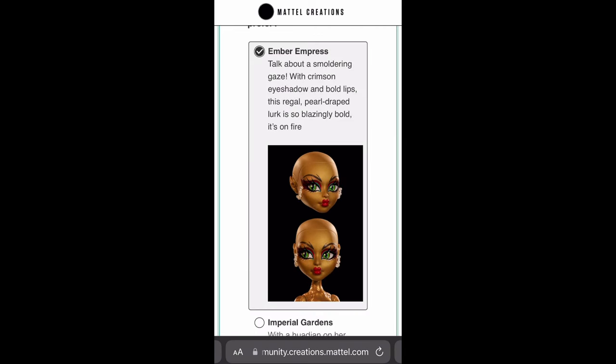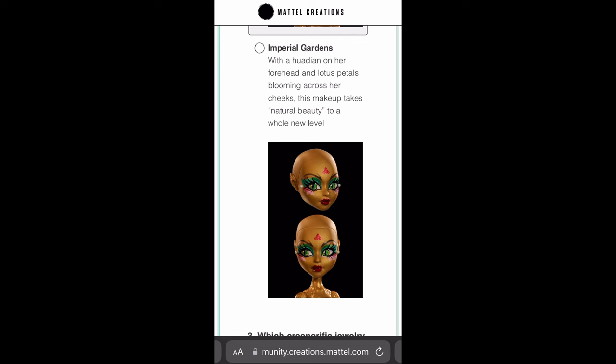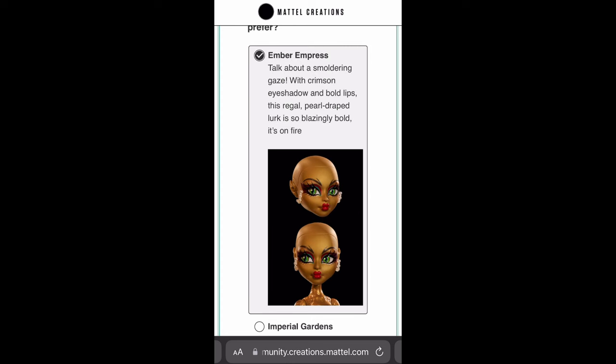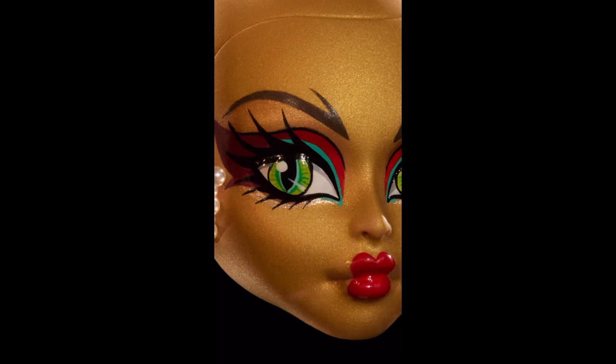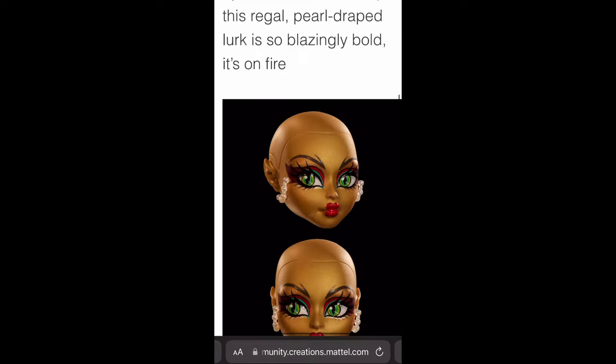People are really pushing for Imperial Gardens but I think the green makeup is just too much. Her hair is already green, her eyes are already green — it's like too much green. If it was like a smoky eye green gradient from light to dark green on the outer corners that would have been cool, but here it's just all different shades of green which feels kind of boring. Ember Empress gives a smoky eye on the outer corner with still some green and teal on the inner corner, so that's very cute. I'm going with Ember Empress.